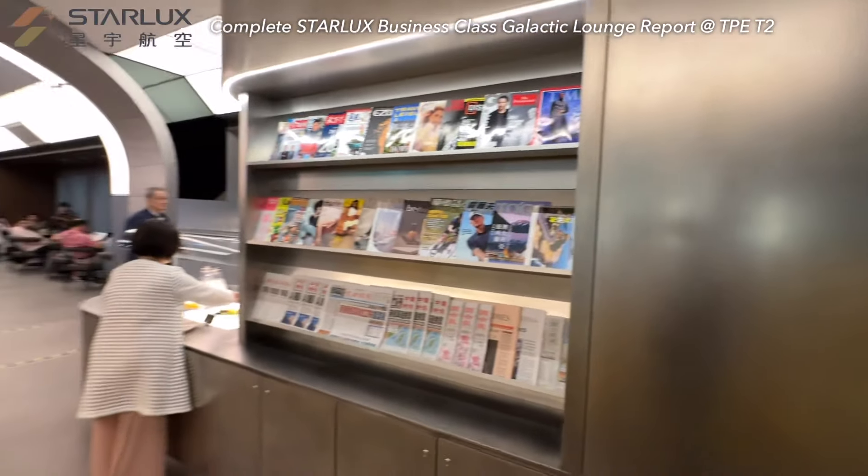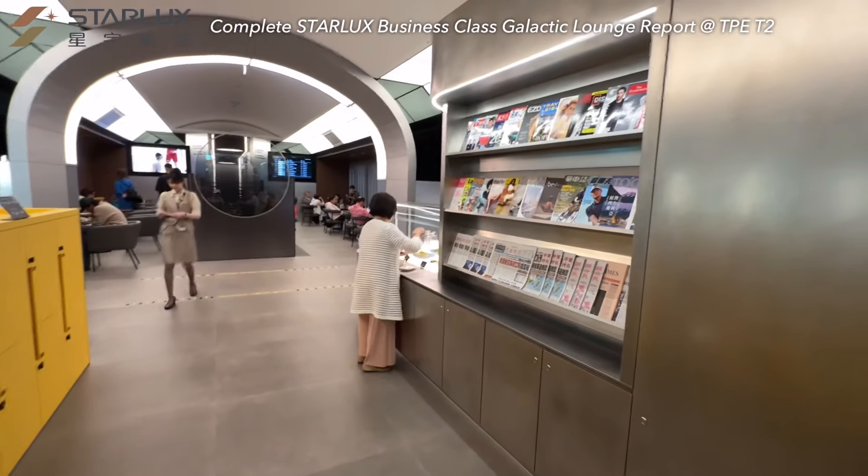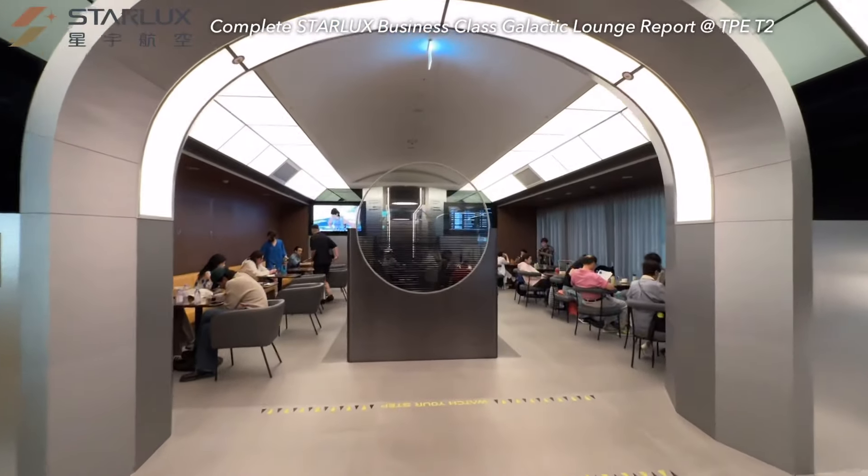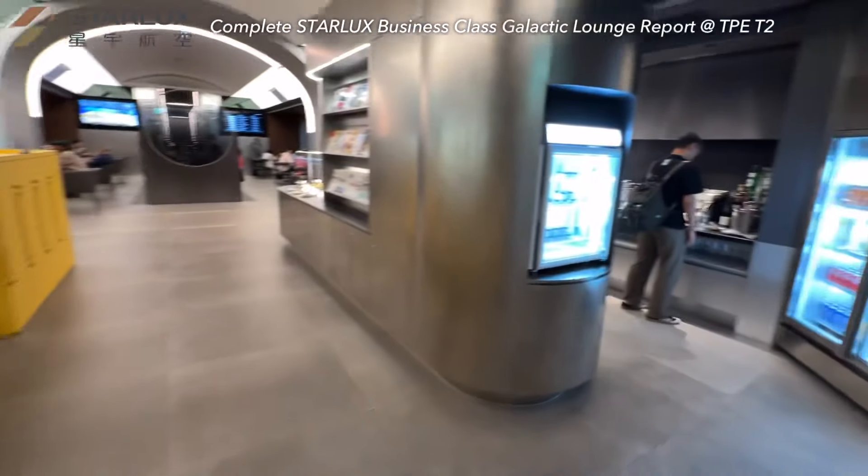This lounge has two levels. The current level features everything you need for a lounge, including a dining area, buffet, and restrooms. Since it's very crowded inside, I will show you around the buffet first.